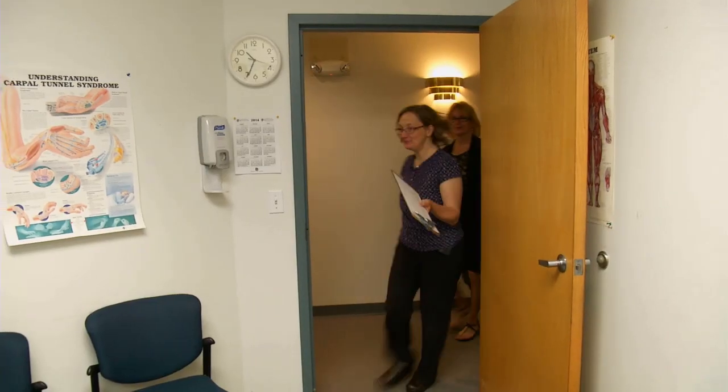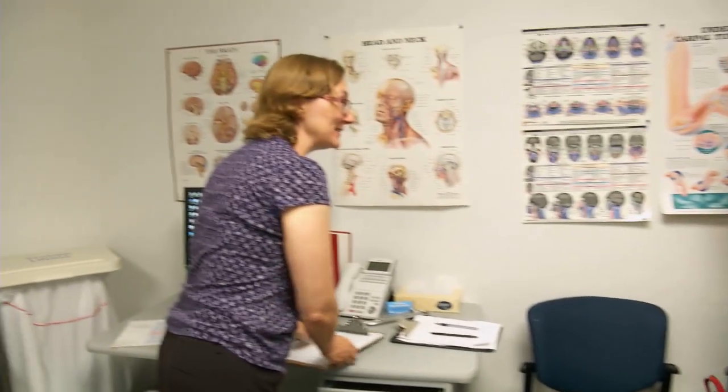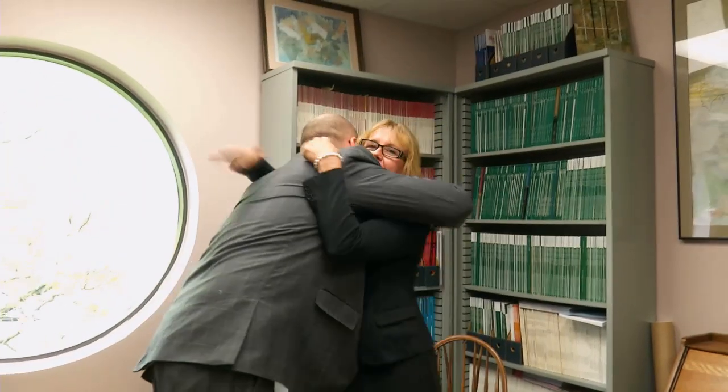A couple months out from surgery, Cindy is experiencing an improvement in her overall symptoms. She's able to reduce her medication doses and frequency. She also has more consistent treatment of her symptoms because the electrical stimulation is constantly on. This evens out her overall therapy and improves her quality of life substantially.